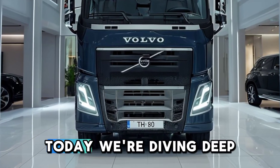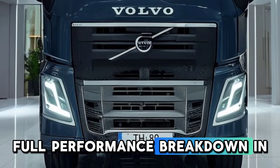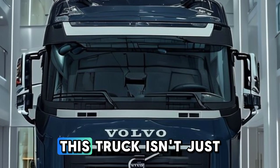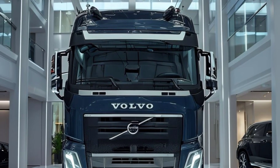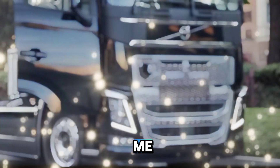Welcome back to New Car Info. Today, we're diving deep into the hidden features and full performance breakdown of the 2026 Volvo FH800. This truck isn't just powerful — it's packed with smart innovations that most people don't even know about. If you're into cutting-edge trucking tech, you're gonna love this one.